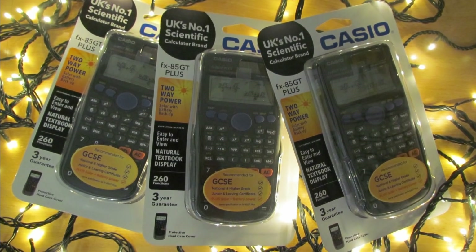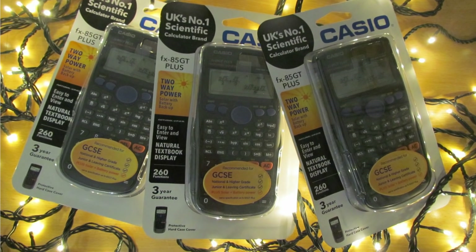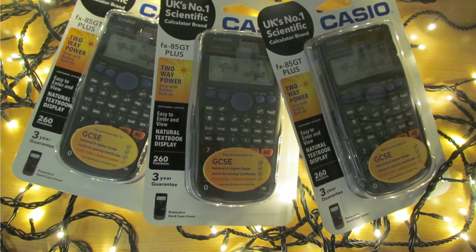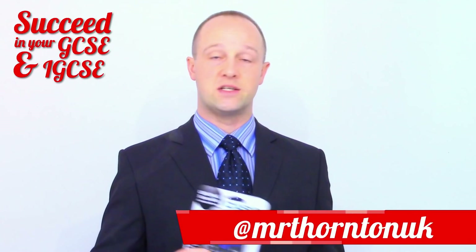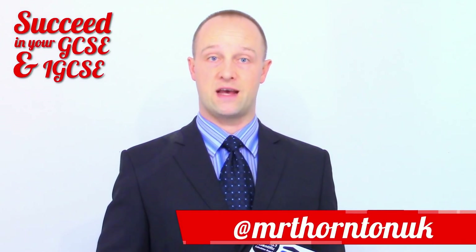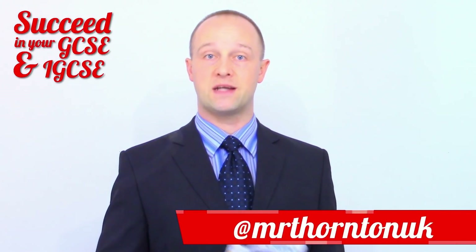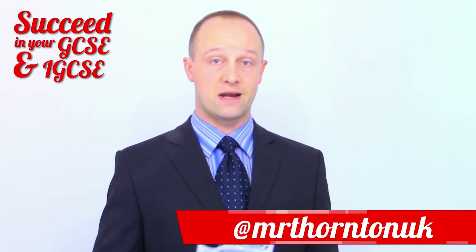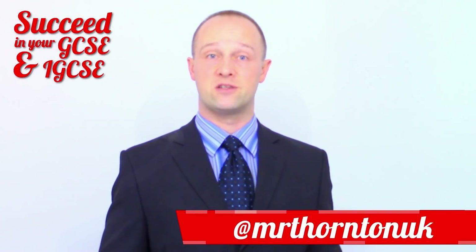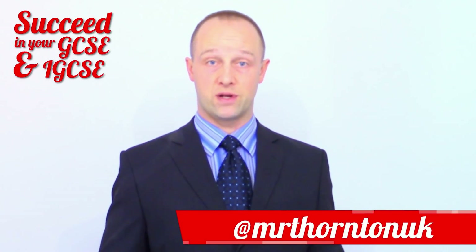I'm going to give away one on Twitter, one on Instagram and one right here on YouTube. You can enter on one, two or all three websites. To enter is really simple, but make sure you follow these instructions carefully. I'm going to use an automatic tool to pick prize draw winners at random, and if you use the wrong hashtag or you don't quite follow the instructions correctly, I might not be able to find your entry.